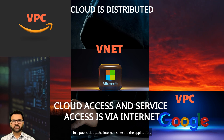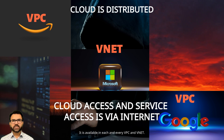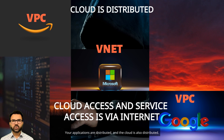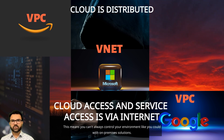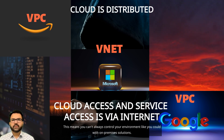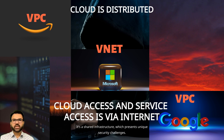In a public cloud, the internet is next to the application — it is available in each and every VPC and VNet. Your applications are distributed, and the cloud is also distributed. This means you can't always control your environment like you could with on-premises solutions. It's a shared infrastructure which presents unique security challenges.